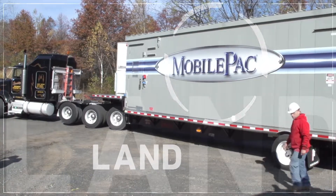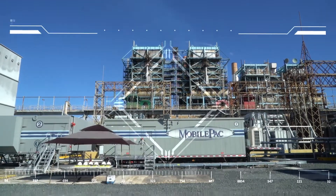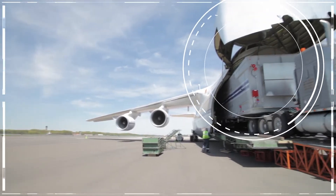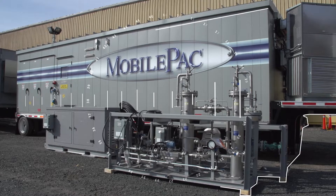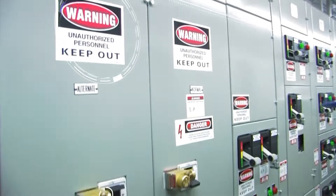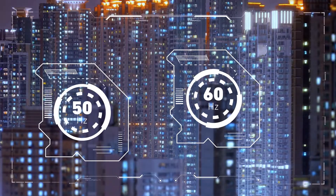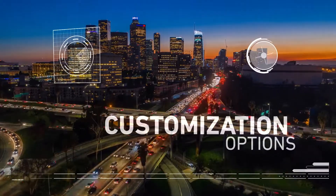Transportable by land, sea, or air, the FT8 Mobile Pack offers a compact footprint, requiring minimal site prep with no concrete foundation. With rapid mobilization and demobilization, featuring multi-fuel and black start capabilities, the FT8 Mobile Pack is grid-compatible anywhere in the world, at either 50 or 60 Hz, delivering industry-leading customization options.